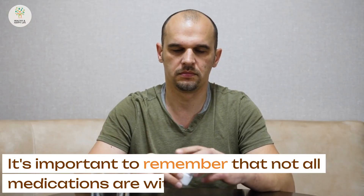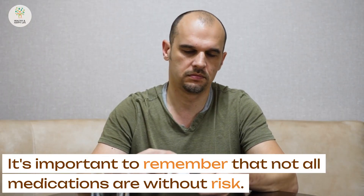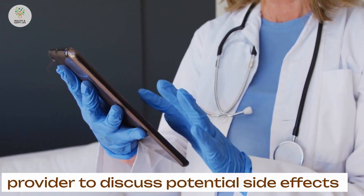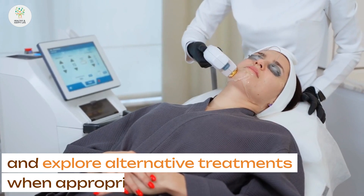It's important to remember that not all medications are without risk. Always consult with your healthcare provider to discuss potential side effects and explore alternative treatments when appropriate.